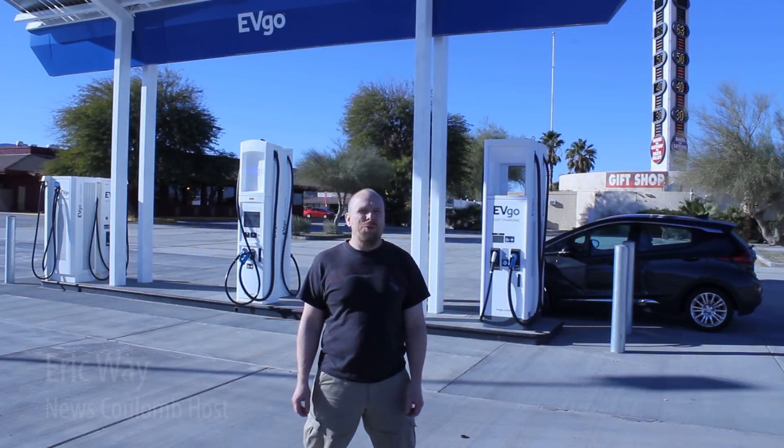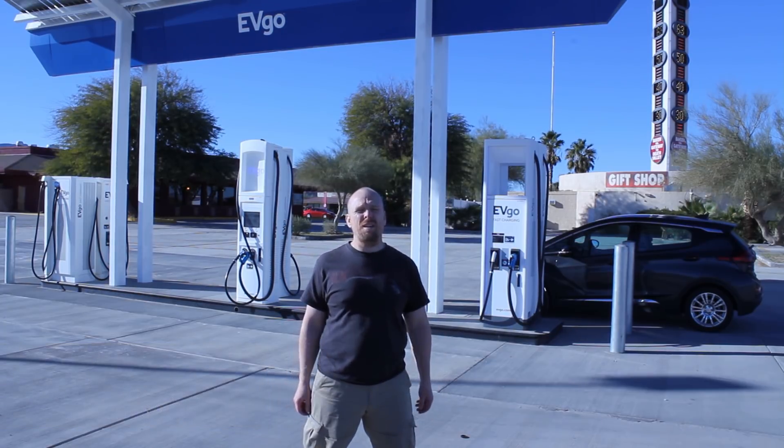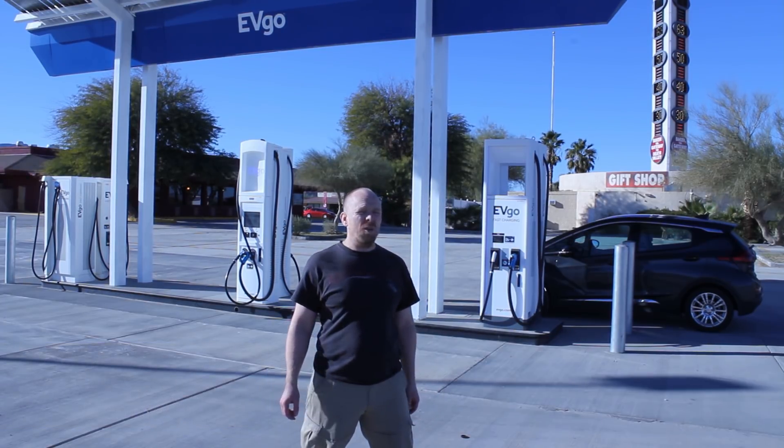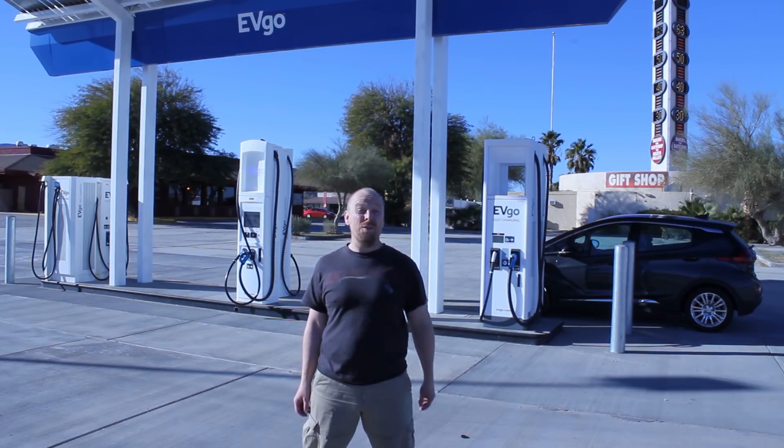Hello and welcome to another News Coulomb video. I'm here in Baker, California at EVgo's freshly updated site and I'm charging on a 350 kilowatt charger. Let's check out the site and see what they've done.